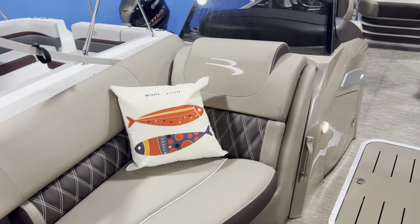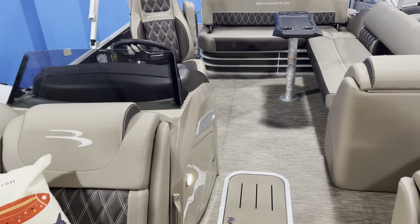Check out the upholstery on this LX series Bennington. This is the pillow top diamond stitched LX series upholstery. It has RGB lighted speakers and cup holders, plus additional accent lighting on the bottom of the seats, and storage underneath all the seats.